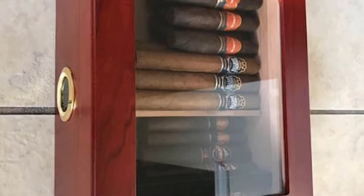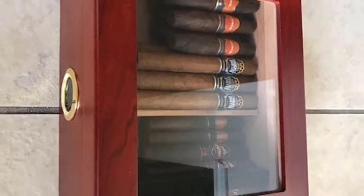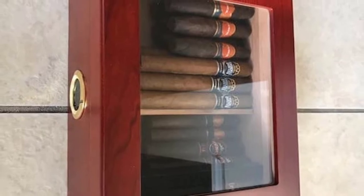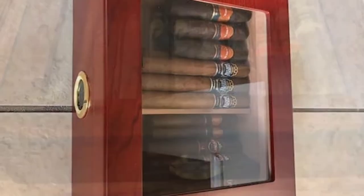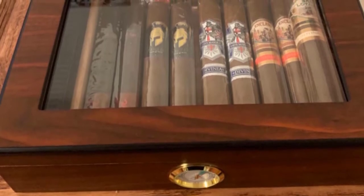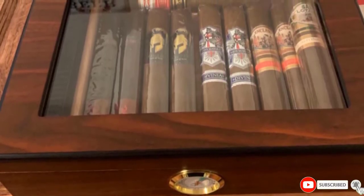This high-tech piece of furniture ensures your precious cigars are kept in ideal storage conditions at all times. It can hold up to 20 to 25 cigars, and the interior is lined with Spanish cedar which helps to preserve the cigars and keep them fresh.